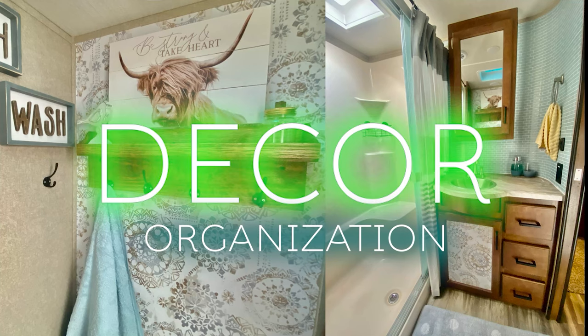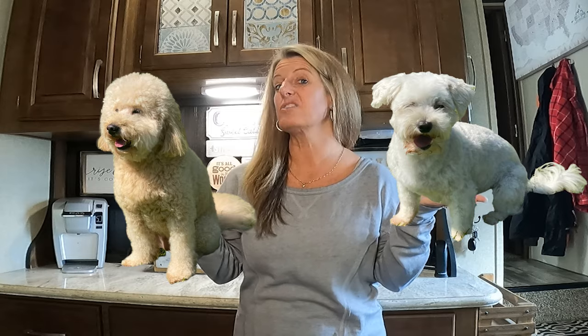On this RV decor and organization video, we're going to be talking RV decor — what works, what doesn't. To start with, you're going to hear a dog barking in the background. It is not Val and it is not Aspen. It is our neighbor's dog. When I'm in the house I don't hear him, but when I'm in the camper, he's right there.